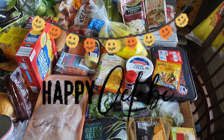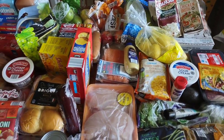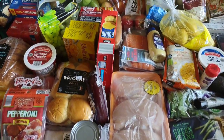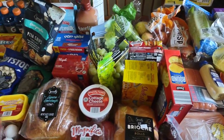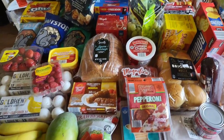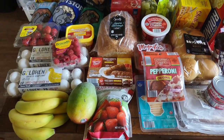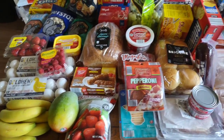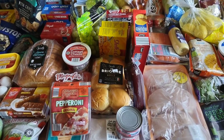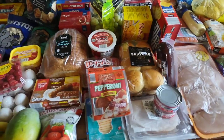Hey everybody, welcome back to another video. It is October and this is my first haul for October. We are a family of four in Southern California with a budget of four hundred and fifty dollars a month for groceries. I'm going to go over everything I purchased today at Aldi and share the prices with you. Prices will be popped up on the screen and I'll share what everything's for, with recipe links in the description box below.